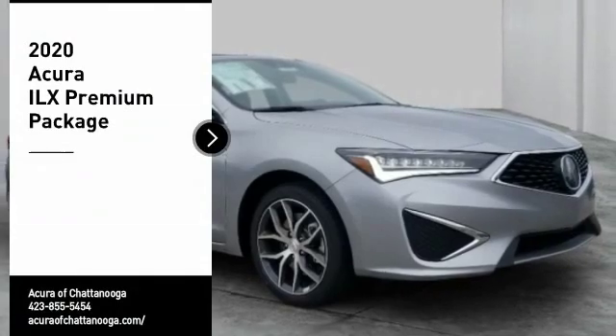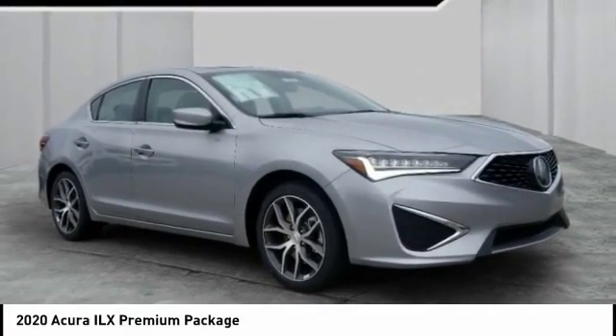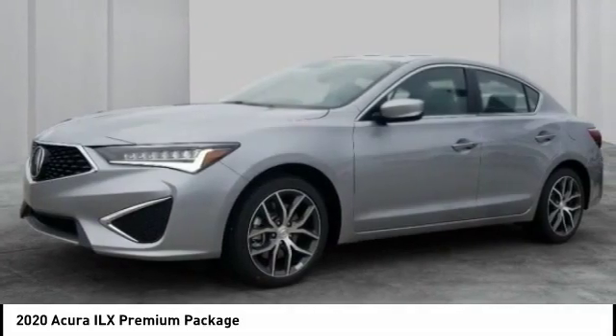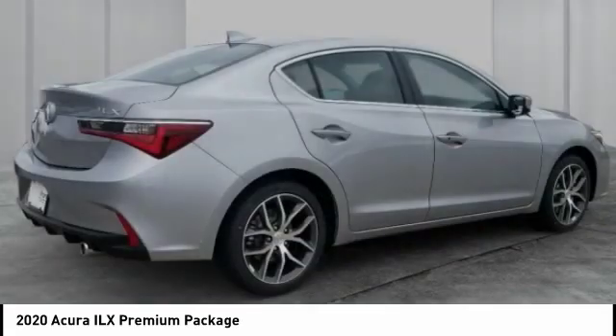We are pleased to show you the 2020 ILX. The luxury of the new Acura ILX includes leather heated seats and a powerful array of voice command and high-end technological advancements.